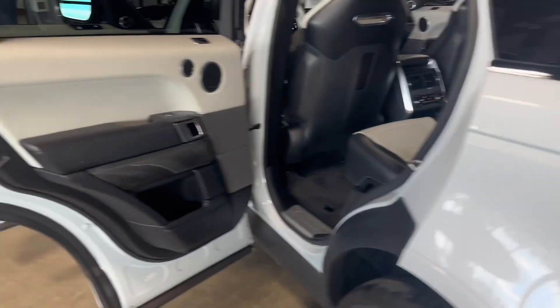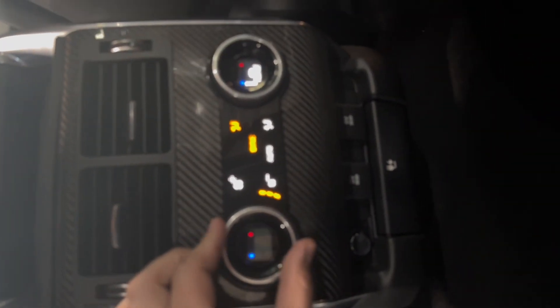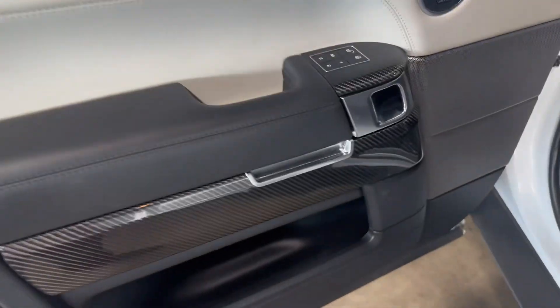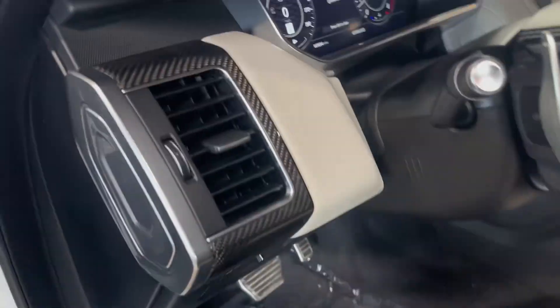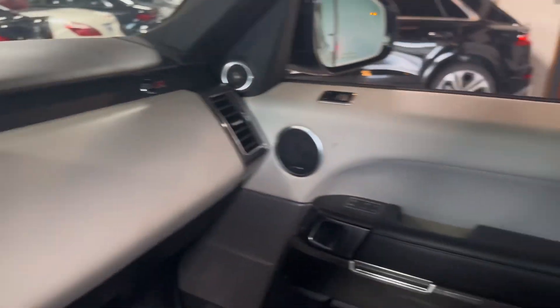Beautiful condition. Interior I would say is a 10 out of 10. I can't find a single thing that's wrong with this on the inside. Got your seats back here. You even got ventilated seats in the back for maximum comfort. Cool little thing — memory seats, 12-way power seat. This thing is beautifully wrapped with a little bit of leather. Leather everywhere really. This thing's in awesome condition.